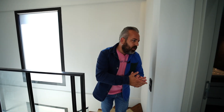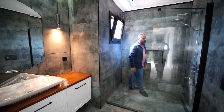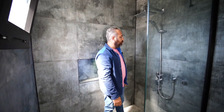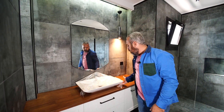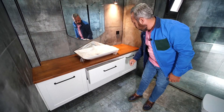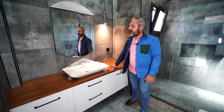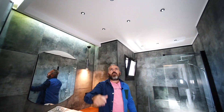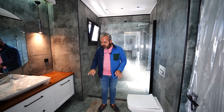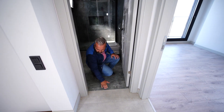Üst katta ortak banyo tuvaletimiz var — metrekare olarak bir oda boyunda, çok güzel bir iş yapılmış. Büyük bir duş alanı var. Ürünlerin hepsi ankastre; İtalyan mallar kullanılmış. Depolama alanları mevcut, aynı ahşap tezgah ve aynı fayanslar seçilmiş. Spotlar, dikme ışıklar — sade ve şık. Laminat geçişleri de özenle bitirilmiş.